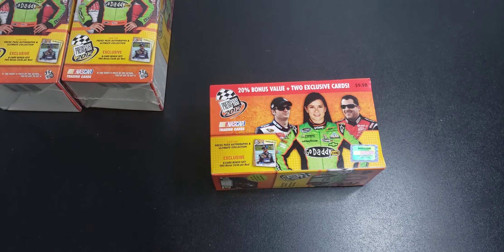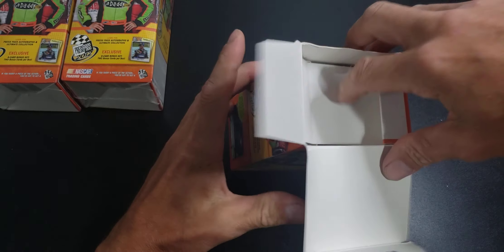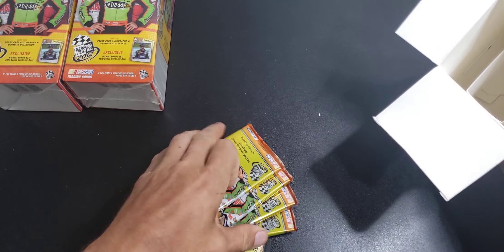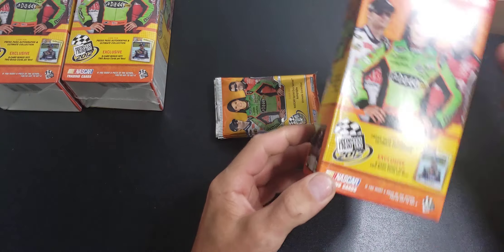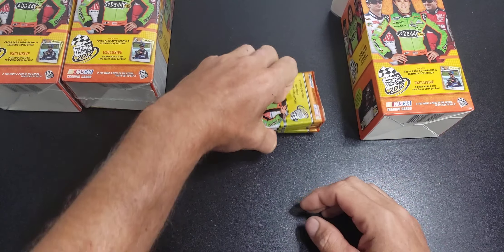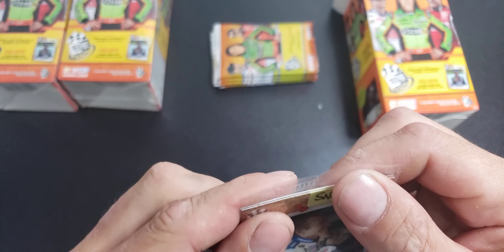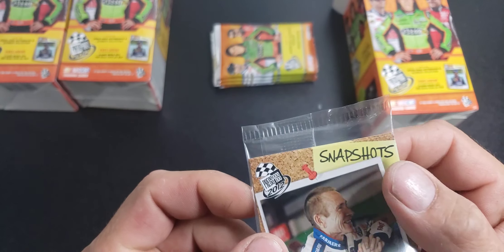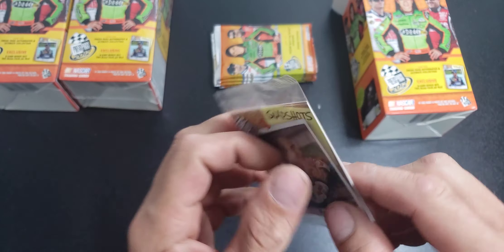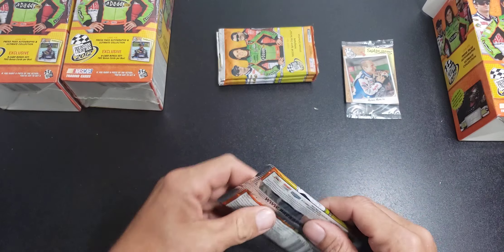If you'd like to see more of this, let me know. This is 2012 Press Pass. Looks like we got four packs and a bonus pack — a nine card bonus set. Let's see what that looks like first. Mark McGuire and Regan Smith. Looks like the whole set's not there, so I'm going to say there's only two cards in this. I might just save it. We'll see what the other packs bring us.